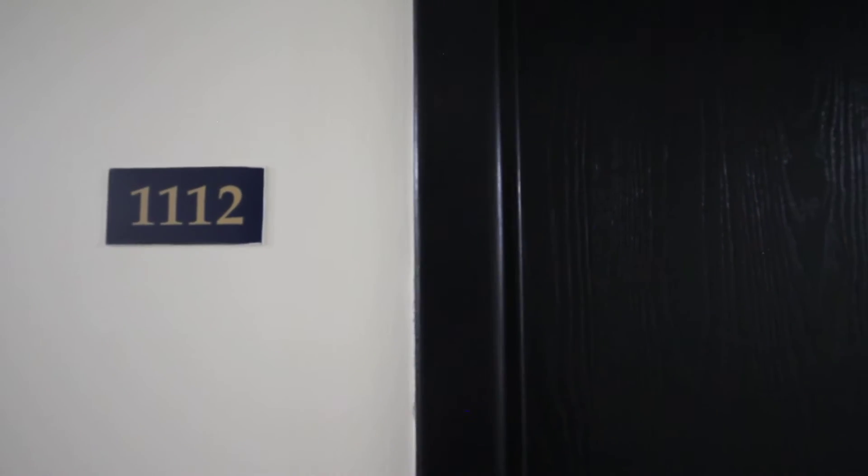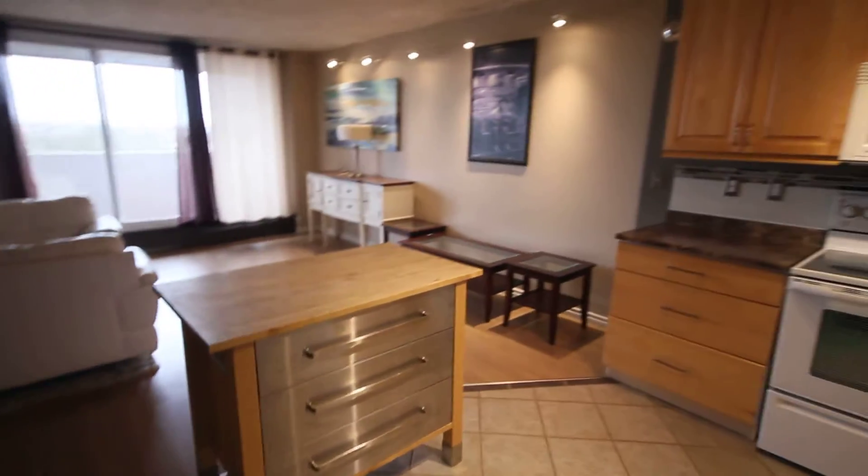We're on the 11th floor now of Checkmate Court. This is unit 1112. All the hallways here have been done very nicely. Have a look through. The color's all very nice. This has been modernized.